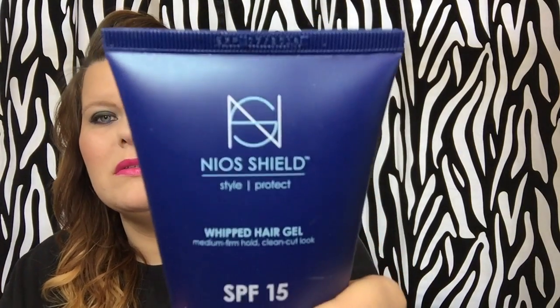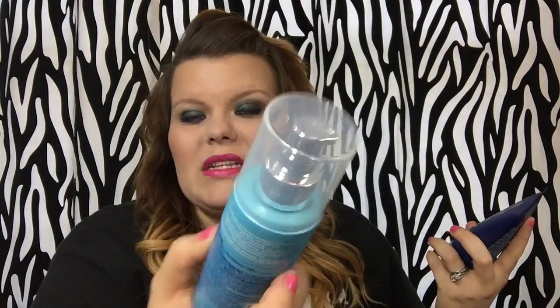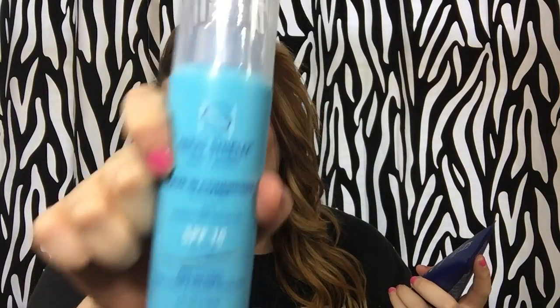If the husband doesn't steal it, it will be in my purse. These next two items are from Neo Shield — I want you to see how it's spelled because I don't talk so good. This one is what I'm really excited about — it's a leave-in conditioner and it has SPF 15 for the scalp, which is awesome because I'm going to the beach on a vacation slash birthday slash graduation trip. I'll try it before then and do a review, but I already know it's coming with me — it smells really good.